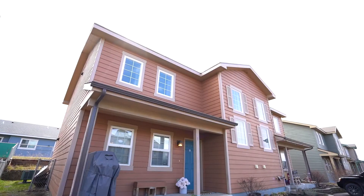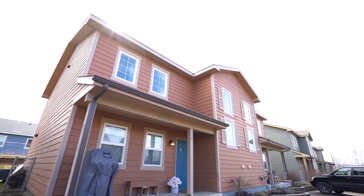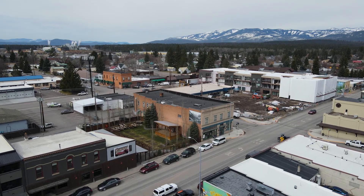This townhome in Columbia Falls is conveniently located in the area — only minutes from Glacier National Park and skiing in Whitefish.